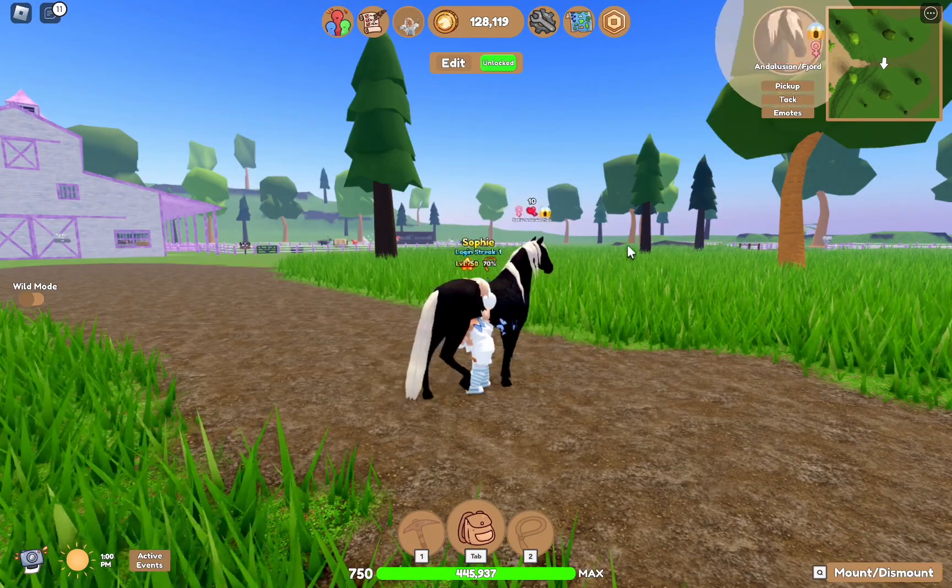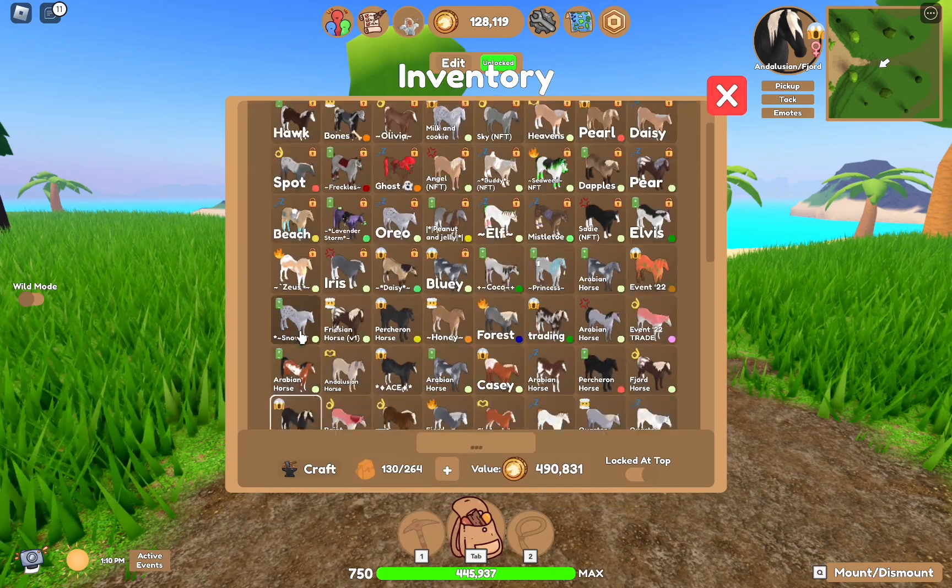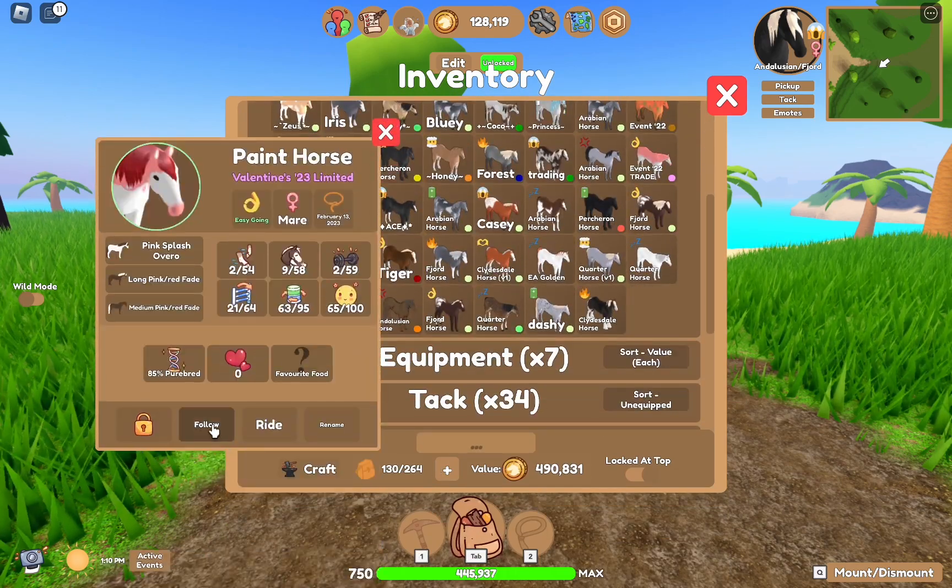Next we have this — it's a unique breeding outcome. You can't really tell, it kind of looks like a random regular Andalusian, but you can tell right there is the reversed apple, I believe.